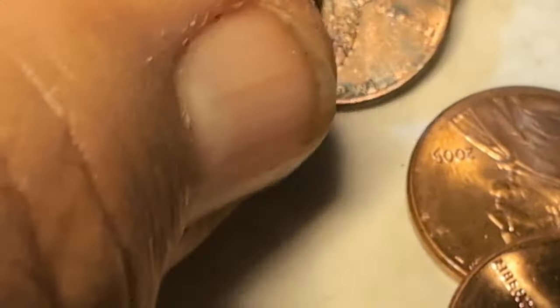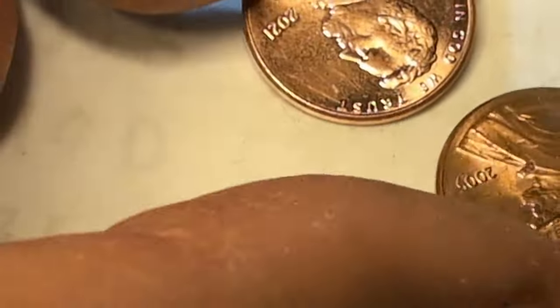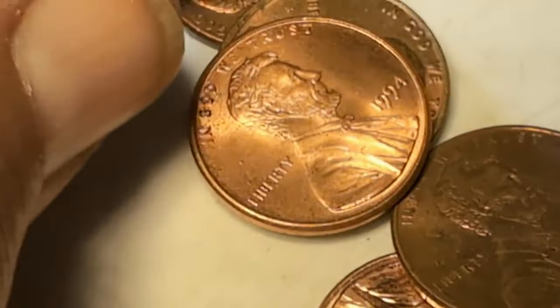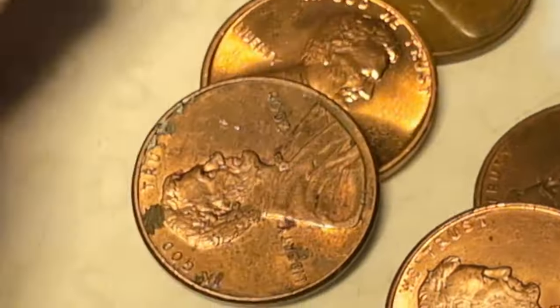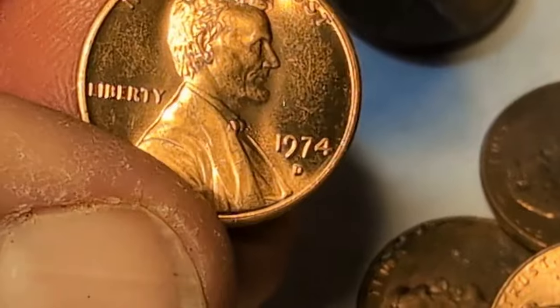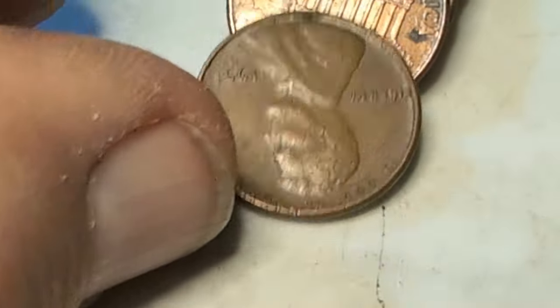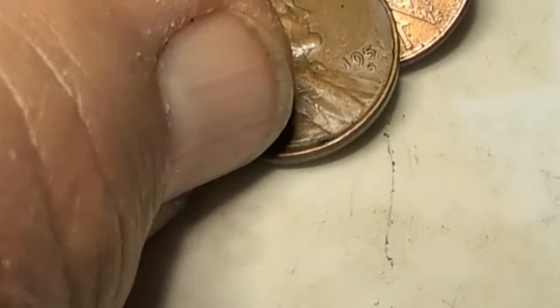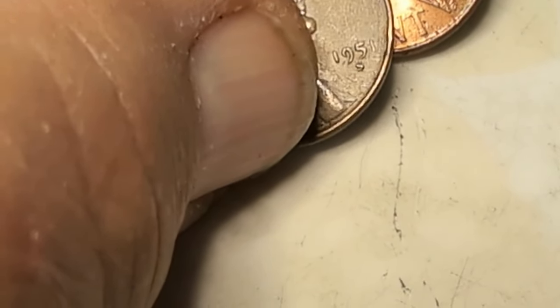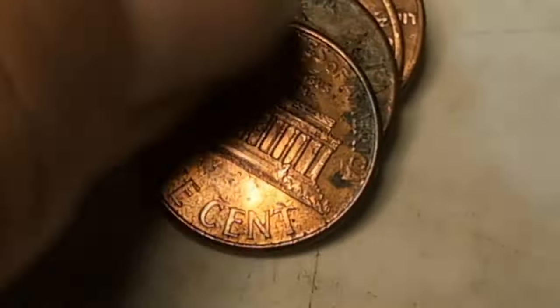So what do you folks think about this Trump stuff — the shooter? Oh my goodness, that was so close. He turned his head and lived. Crazy, crazy stuff. There's another super nice one. Very next roll and here is wheat penny number four — 1951S.